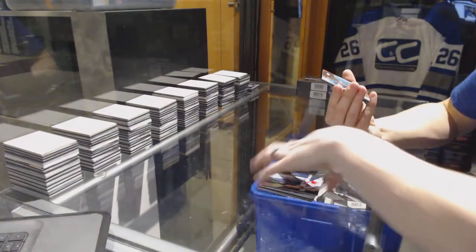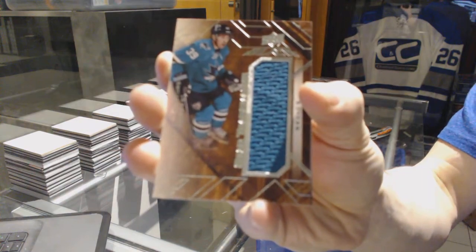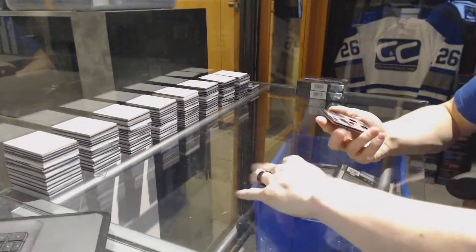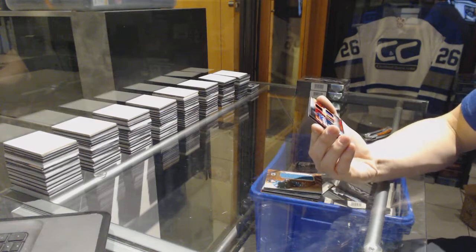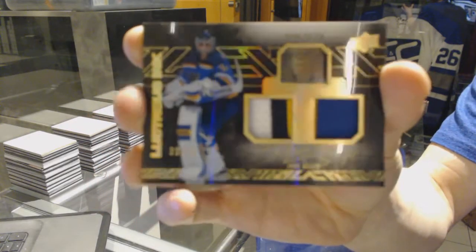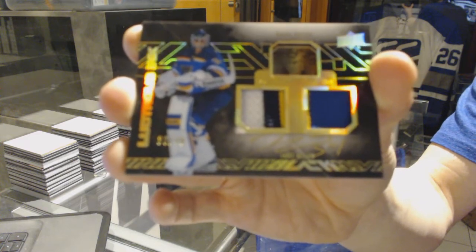We've got a star trademarks jersey for the San Jose Sharks, Logan Kitscher. And a lustrous ink dual patch and autograph numbered 30 of 49 for the St. Louis Blues, Jake Allen.